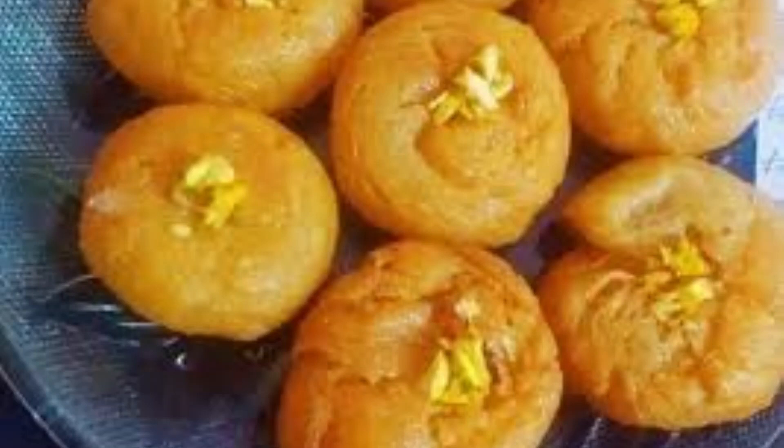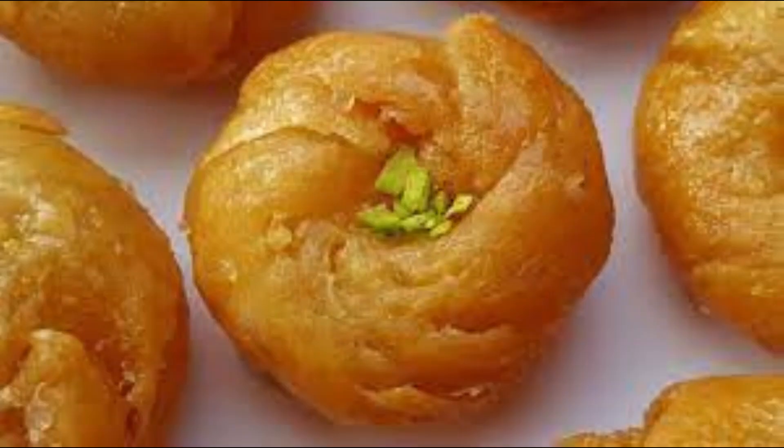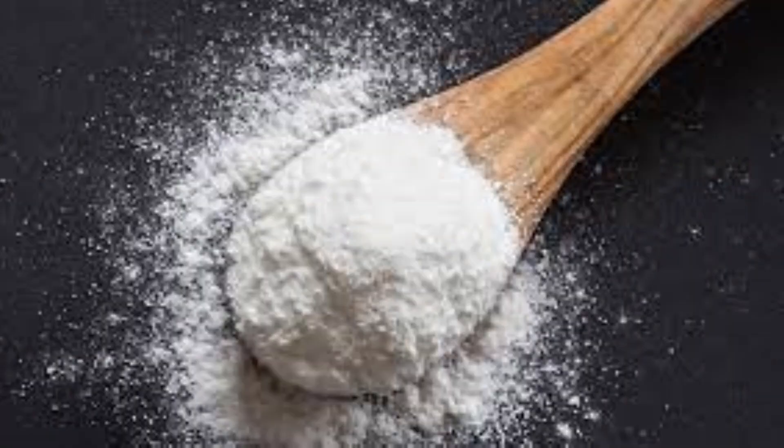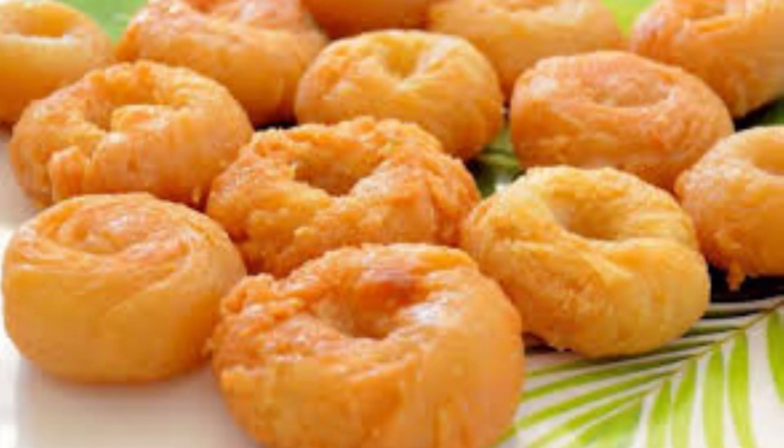Balushahi is a very common dessert in Rajasthan and North India, also commonly known as badusha in the south. It is everyone's favorite. Balushahi is a mitai that's high in calories and high on taste. This sweet dish is made with maida, sugar, sodium bicarbonate, yogurt, and milk. It is deep fried on low heat and then dunked in sugar syrup, resulting in a flaky texture and yummy taste.